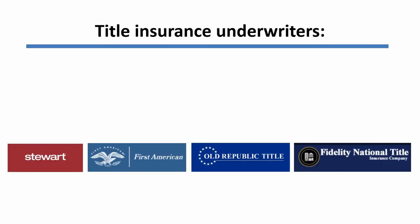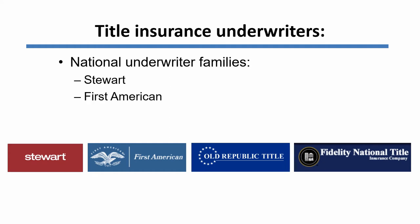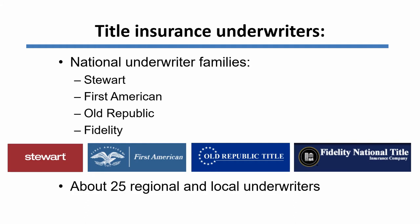The underwriter is the entity that actually provides the insurance, and there are in America four national underwriters at the present time. They are Stewart Title, First American Title, Old Republic Title, and Fidelity National Title. There are also about 25 other regional and local underwriters.